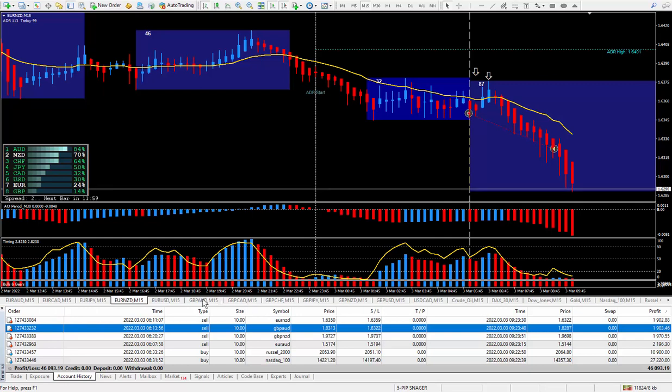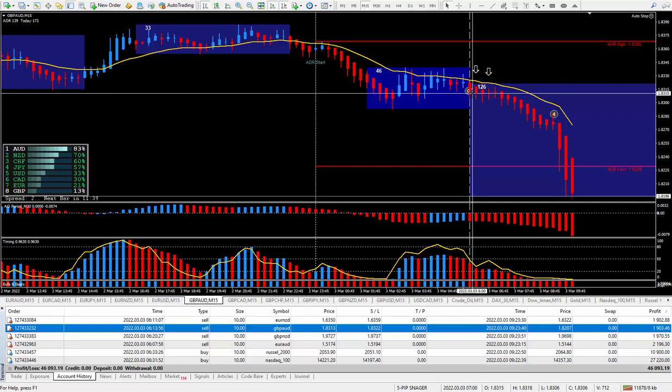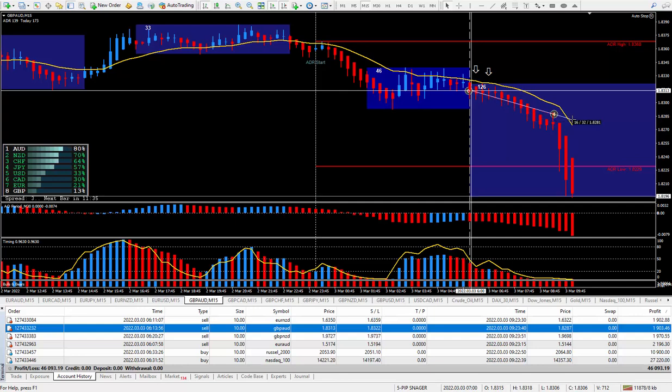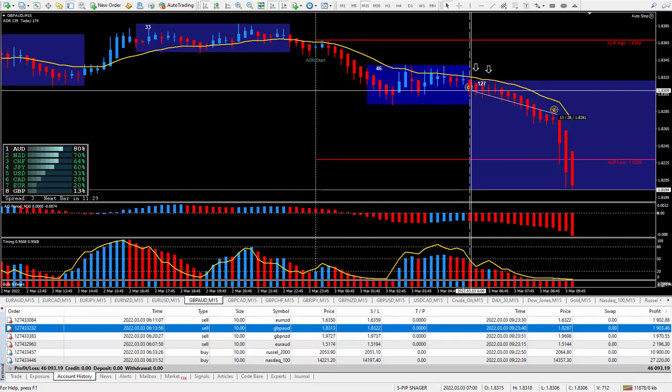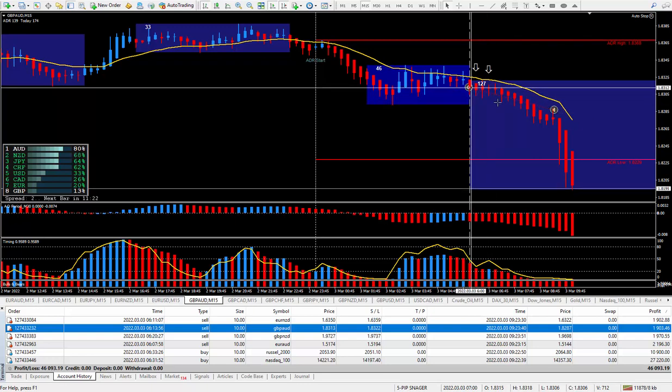Moving on to the next trade — Pound Aussie. Another one with the double arrows, means it's a preferred trade. Everything I'm doing here, you have to mimic it. Once you do that, you're going to start to find success. Took the trade at this cursor, I knew it was going to go down. It just went back to the goal line, eight pips against me. Could have made a lot more, but I was happy with about 26 pips. And those 26 pips paid $1,903.